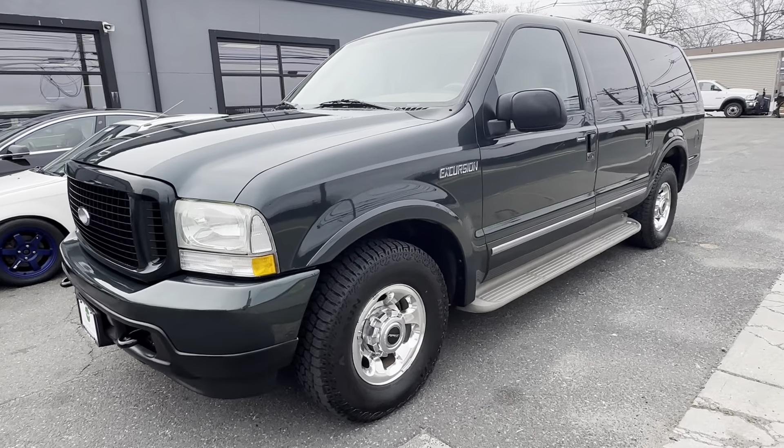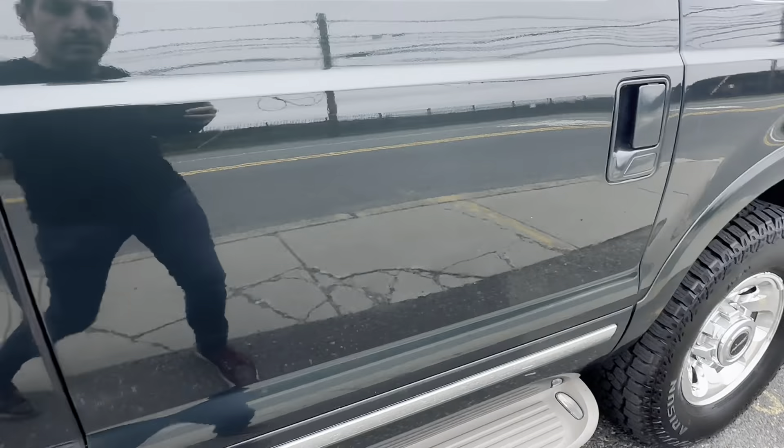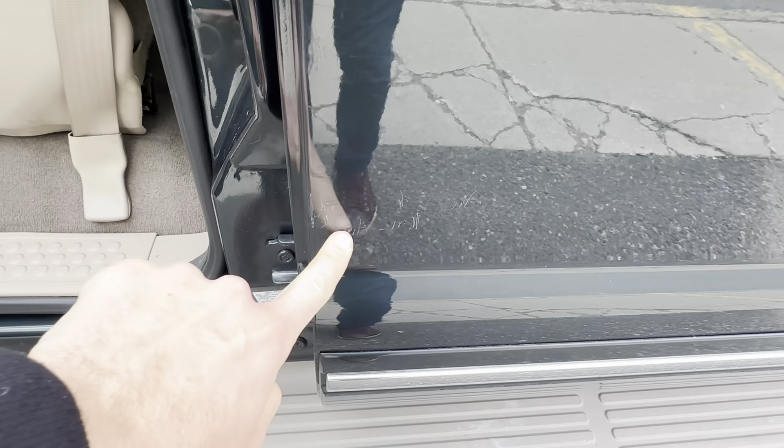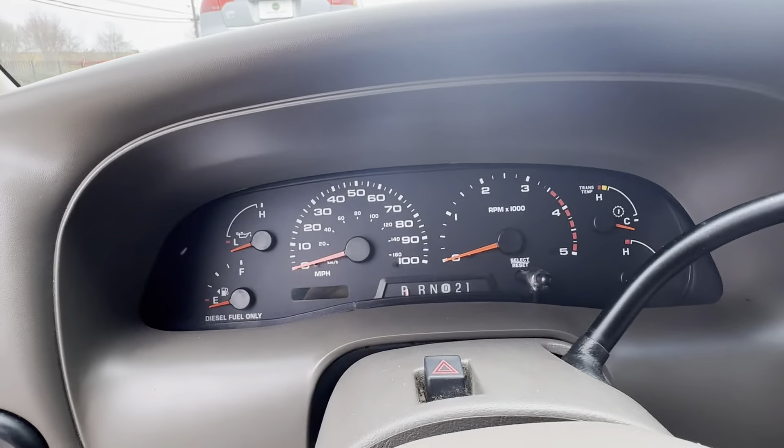Everyone, this is the Ford Excursion 7.3 turbo diesel. A few little marks around the car — but it is a 7.3.